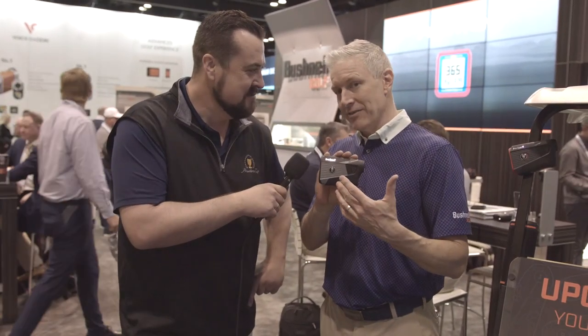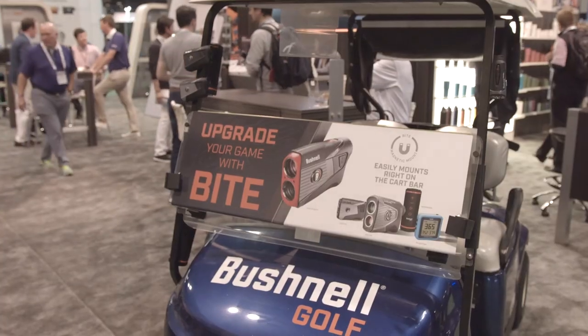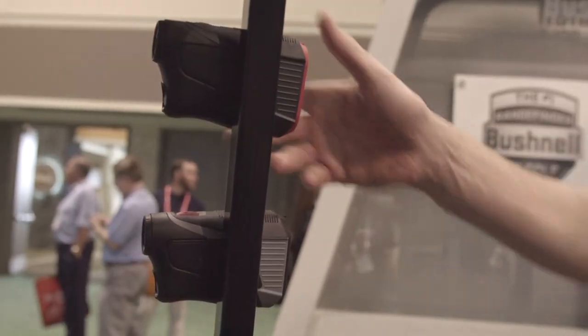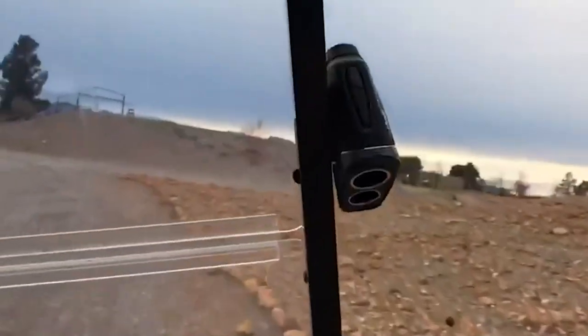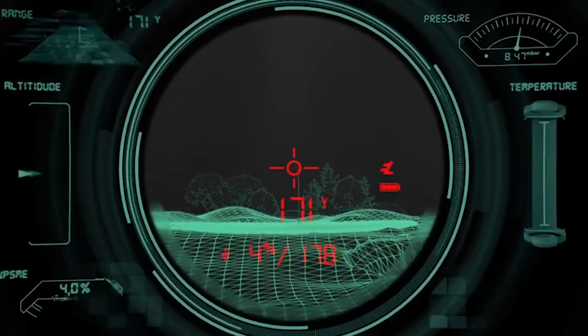We start with Tour V5. We're taking our Tour V series to the next level. We've got better optics, better looks, and something I love — it's called bite technology, so it's going to stick to the cart. When you're talking Tour V5, it starts with optics. You've got six-time magnification, so it's going to look really big in the screen. You've got a bigger, brighter display, and you've got visual jolt.